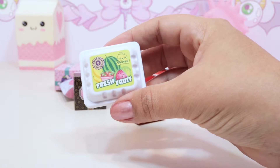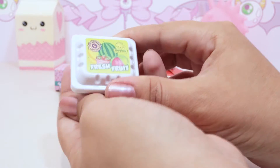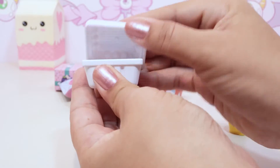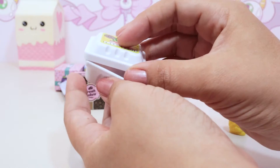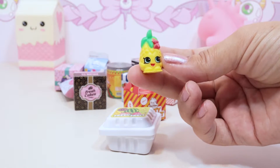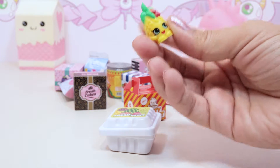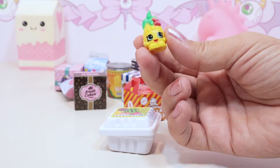Let's start with our first one - this is a little fruit package. It says 'Fresh Fruit' and it opens up. There's no one inside because Pineapple Crush - the rare - goes in that little box. That's adorable. I like these ones' coloring better than the other ones; I think these ones are a lot more colorful and vibrant.